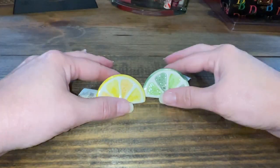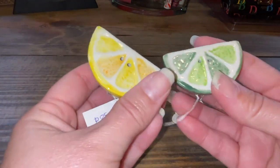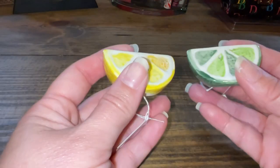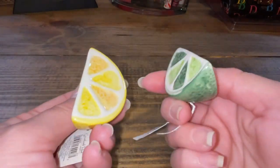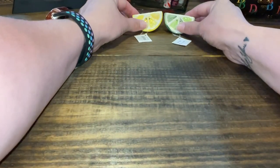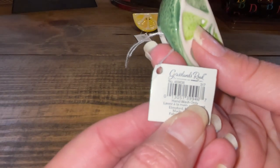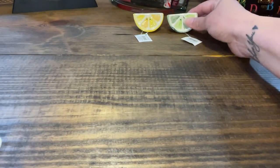The first cute item is this lemon and lime — can you guess what they are? They're salt and pepper shakers! So if you were going on a picnic, that's where you fill them up. My mom got me these and I thought they were really cute. If you wanted to throw them in your purse for a little salt and pepper. The brand is Grasslands Road, and they were 50 cents. So cute.